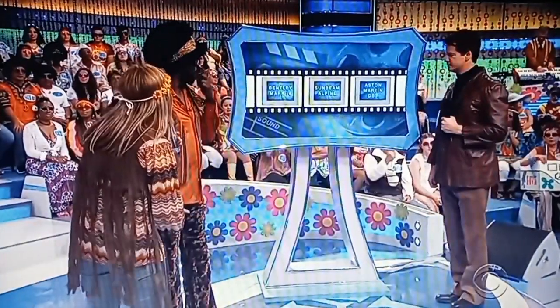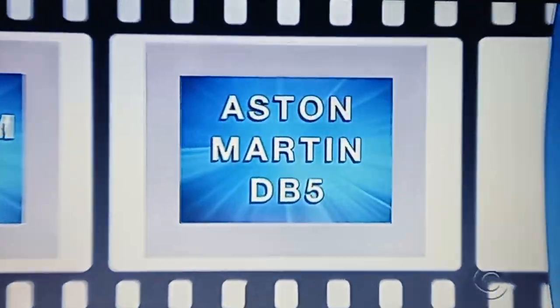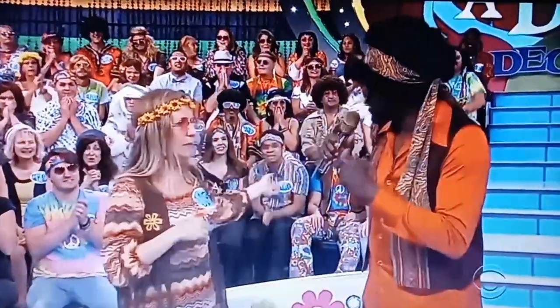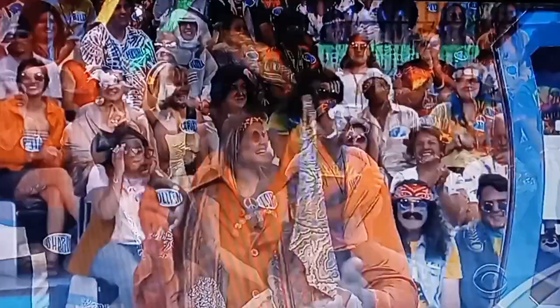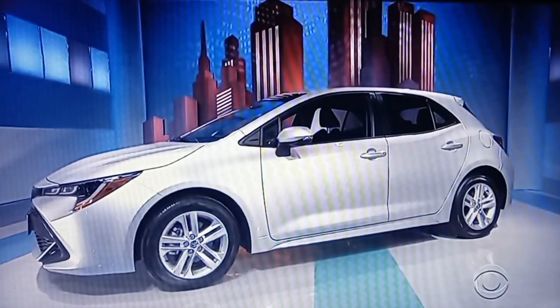I'm going to say the Aston Martin DB5. And are you saying that because you know that's what he drove in the movie? No, I'm trusting one of my audience members that I don't know. You can stick with your guess — that would be awesome, because if you win, then you win the Corolla. But if you stick with your guess and you're wrong, then that's a bad trip, baby.